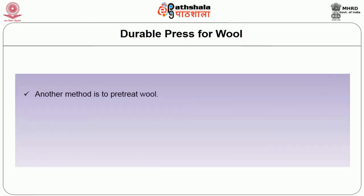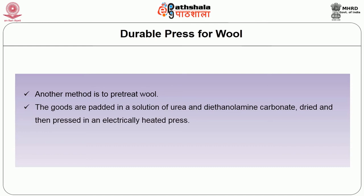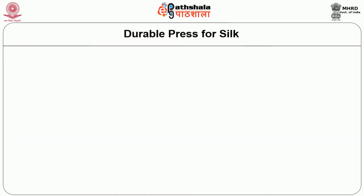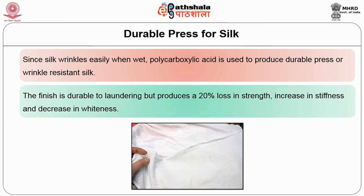Another method is to pre-treat wool: the goods are padded in a solution of urea and diethanol amine carbonate, dried and then pressed in an electrically heated press. After this treatment, creases or pleats may be put into the fabric with a conventional steam press and dried in the press for 1 minute. For silk: since silk wrinkles easily when wet, polycarboxylic acid is used to produce durable press or wrinkle resistant silk. The finish is durable to laundering but produces a 20% loss in strength, increase in stiffness and decrease in whiteness.